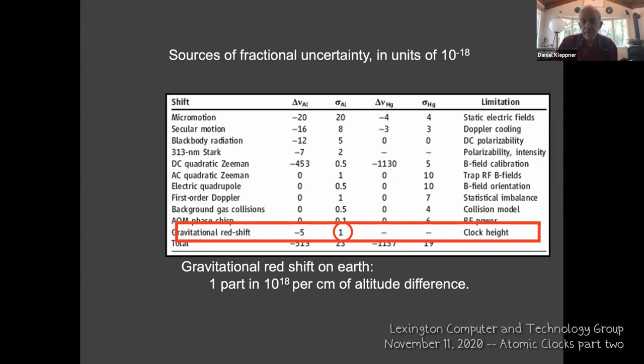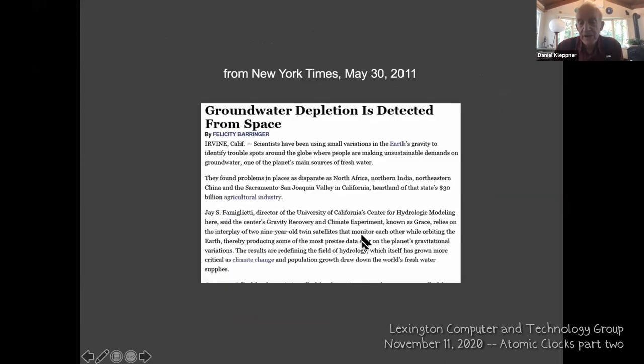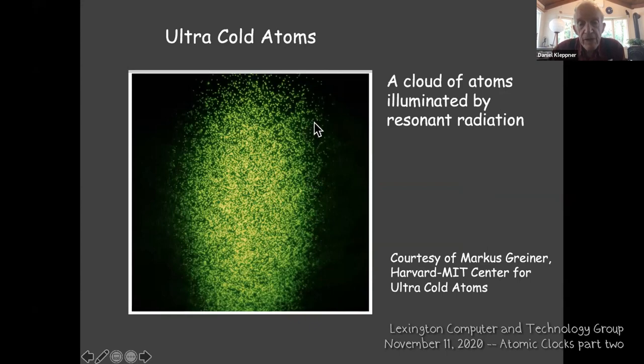What made the optical clocks possible was not only the frequency comb — it was ultra-cold atoms. This is a picture of a gas of atoms illuminated by resonant radiation. If you look carefully, you can see little chains of atoms next to each other.